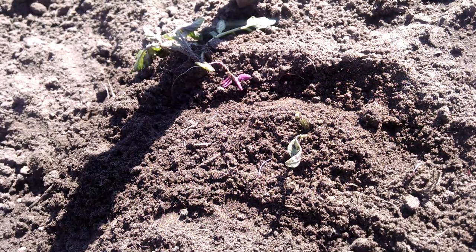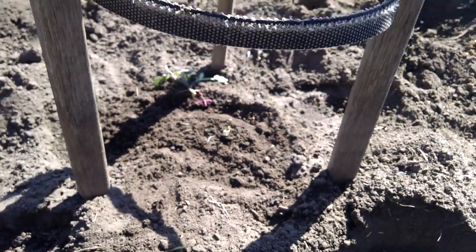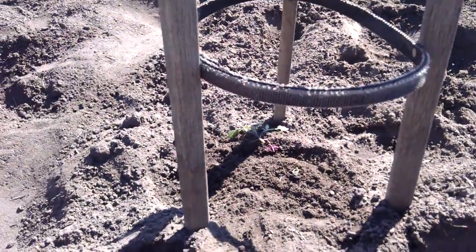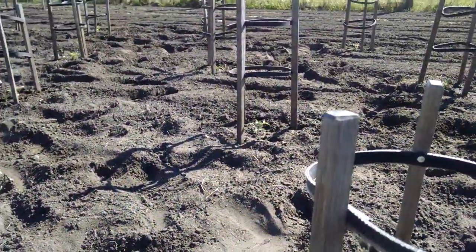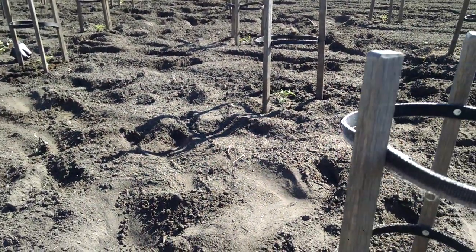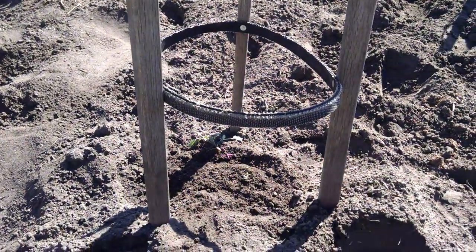After they get so big, they get a little tougher and then the cutworms have no interest in them. But right now it has been a problem with cutworms. Otherwise things are looking good. Never had this much trouble with them before though — that's a new one.